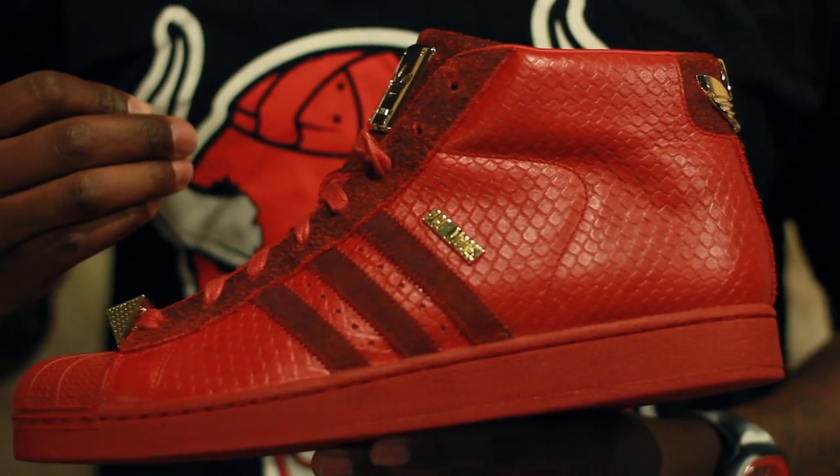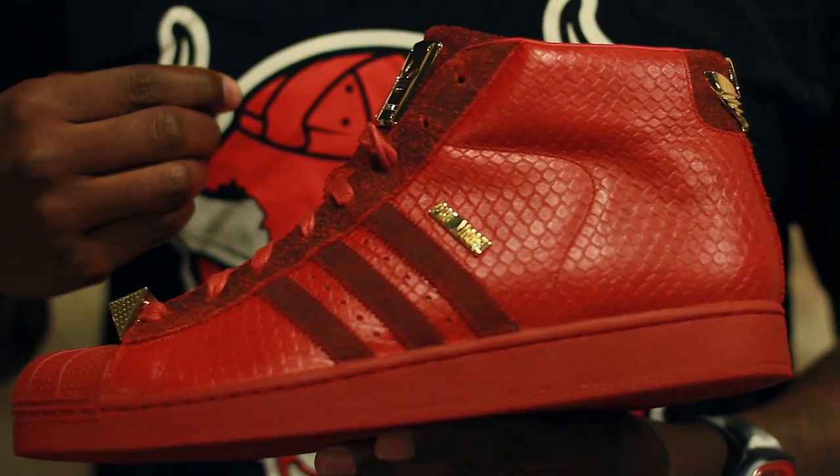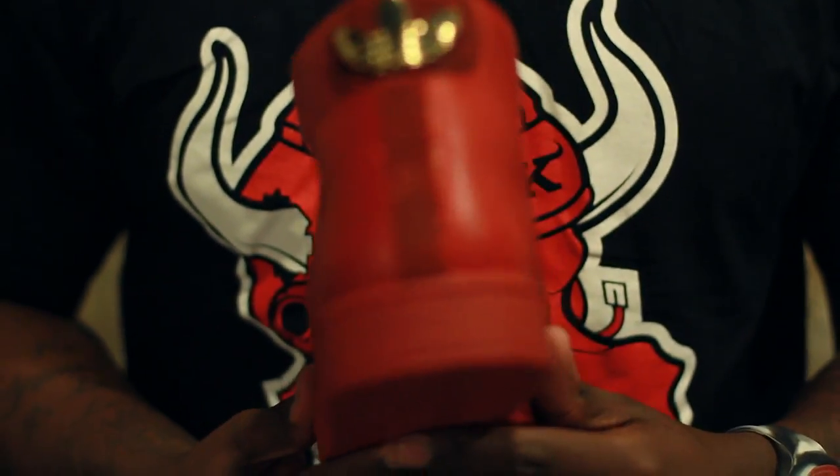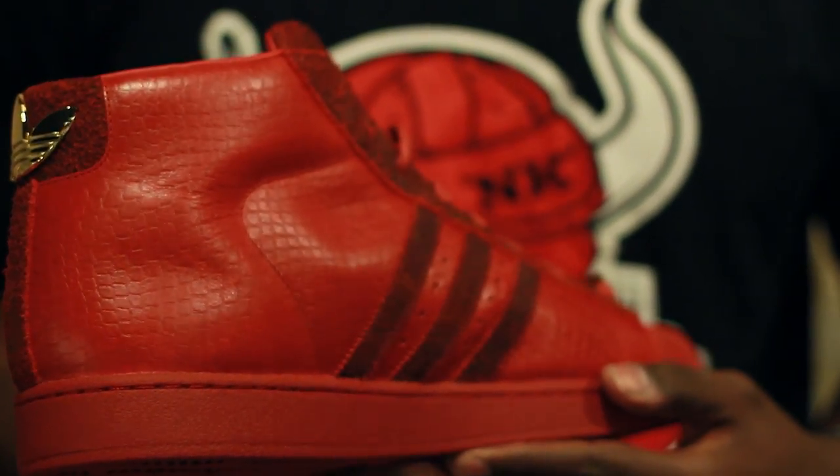What's going on everybody, this is TJ Boyd and we're here with the From the Vault Friday edition of Live Look. Today we're going to take a look at the Big Sean Adidas Pro Model for Detroit Player — the special edition all-red shoe, which includes some intricate details including the bald snake skin pattern on the entire Italian leather upper.